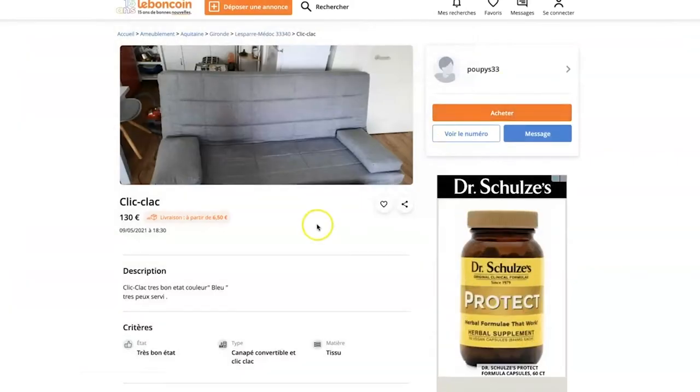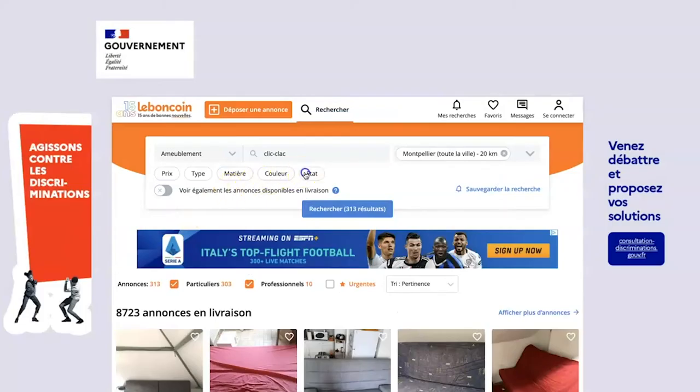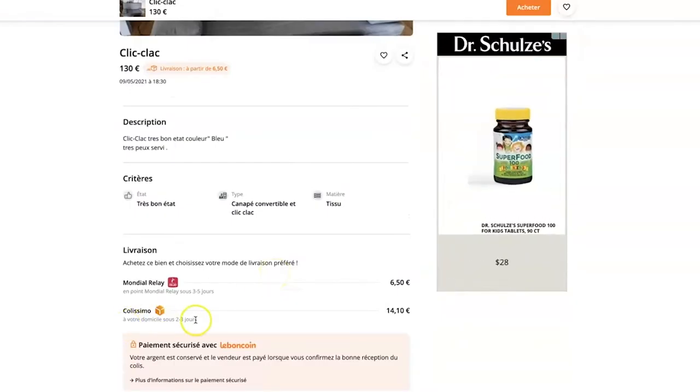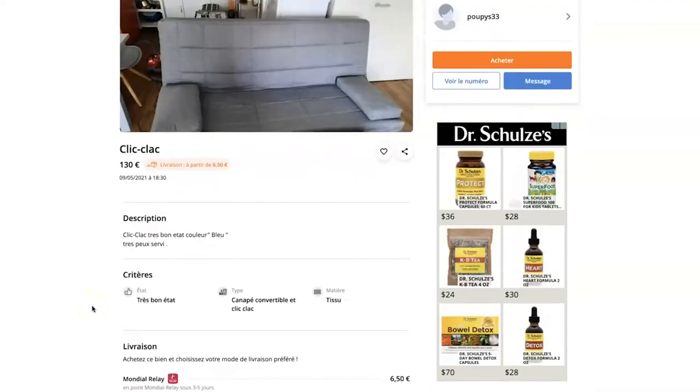And then knowing some of the terminology such as bien, très bien, état neuf, comme neuf, d'occasion — words like that are going to come in handy when you're trying to figure out the quality or the state of what you're purchasing.